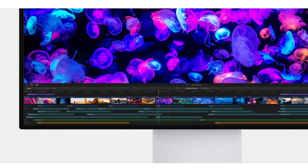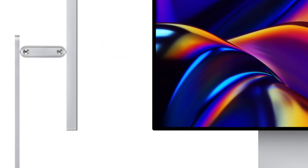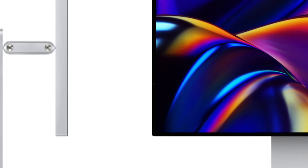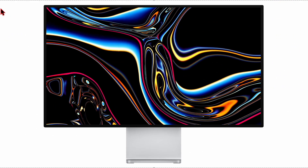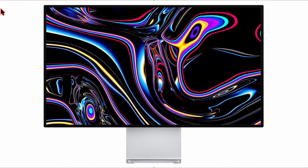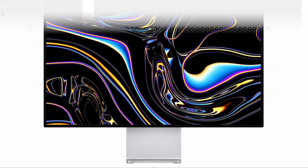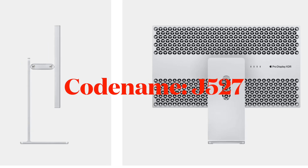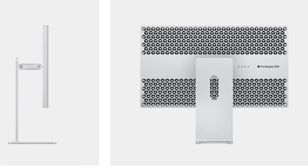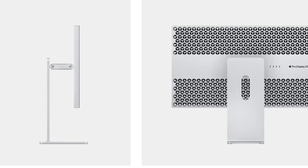While Gurman mentioned earlier this year that the new Pro Display XDR was currently a lower priority for Apple due to its premium price and niche audience, he later noted that the company is actively developing a new display with the code name J527. This monitor is expected to debut alongside a second-generation Studio Display and could well be the long-awaited Pro Display XDR 2.